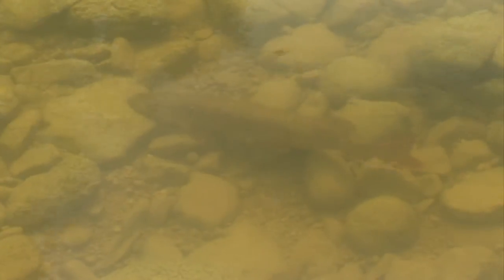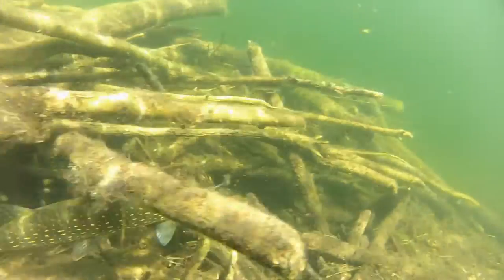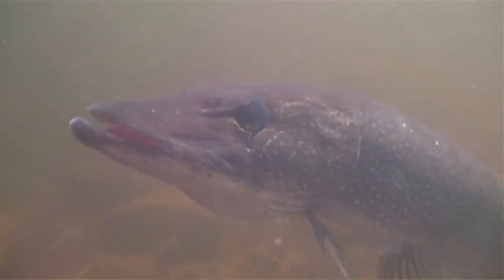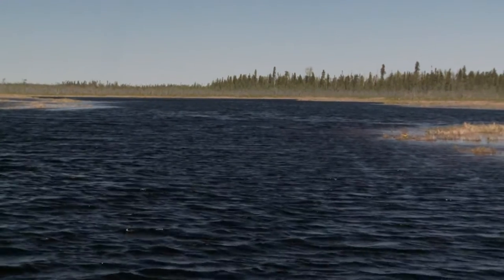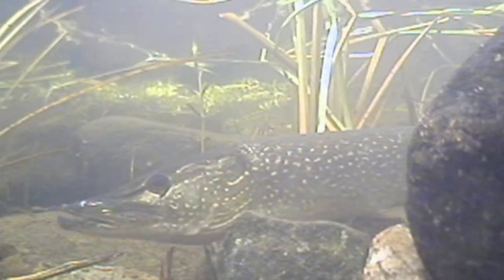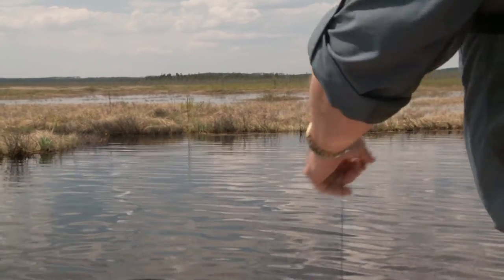Northern pike are spring spawners, and spawning takes place immediately after the ice melts when the water temperature reaches 40 to 50 degrees Fahrenheit. In general, this species spawns during the daylight hours on heavily vegetated floodplains of rivers, marshes, and bays of larger lakes. Afterwards, they move off the spawning areas and begin feeding heavily in the shallows where the water is the proper temperature. This is the best time to take pike on the fly.